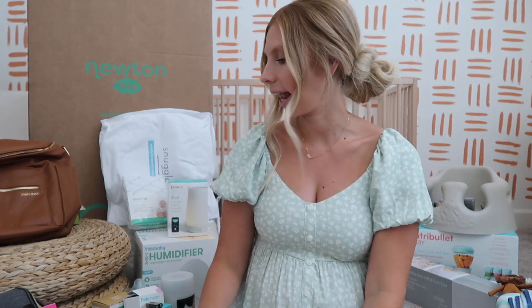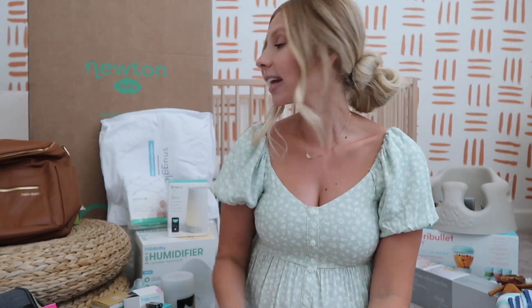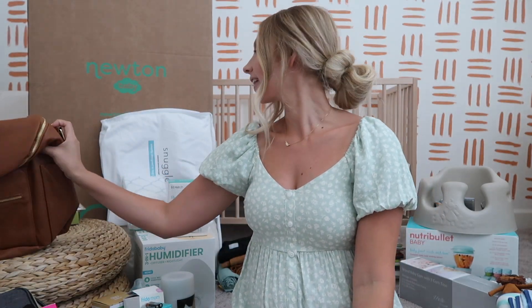I kind of broke things off into categories and I'm going to try and lump things together as best as I can. The first category is baby gear and transportation. The first thing I bought and I'm so excited about is my Fawn Design backpack.